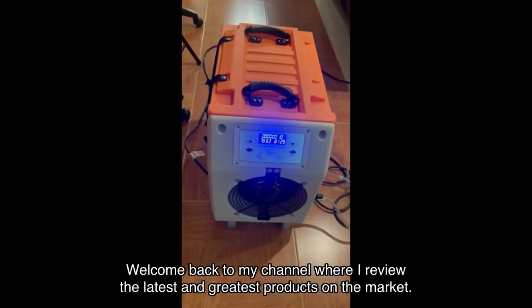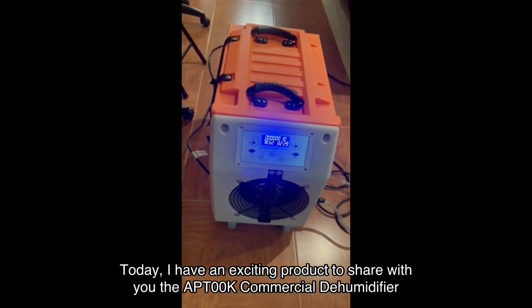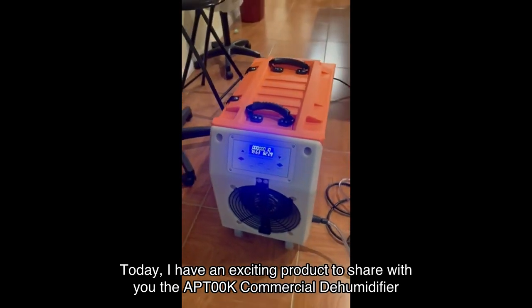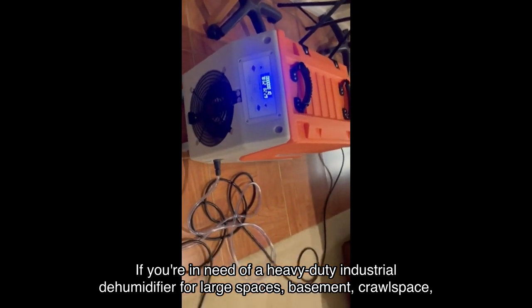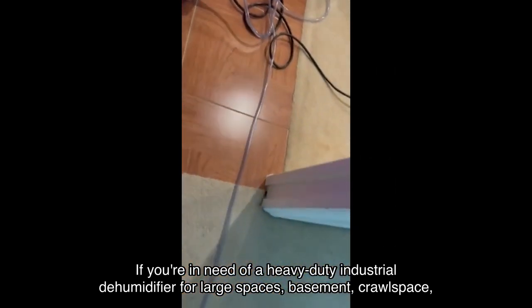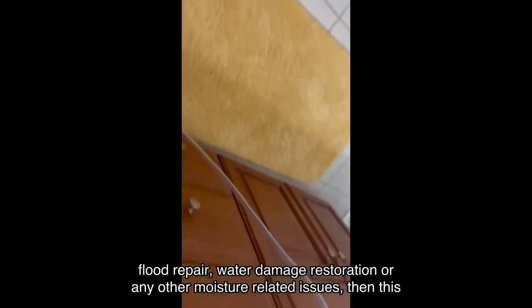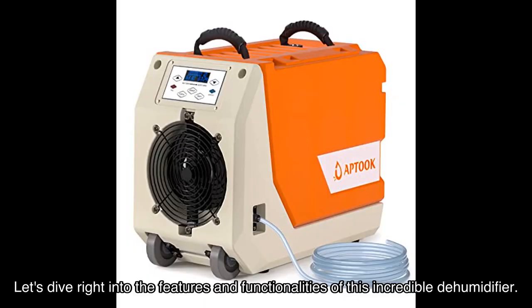Welcome back to my channel where I review the latest and greatest products on the market. Today I have an exciting product to share with you: the Aptok commercial dehumidifier with pump. If you're in need of a heavy-duty industrial dehumidifier for large spaces, basement, crawl space, flood repair, water damage restoration, or any other moisture-related issues, this is the perfect solution for you.